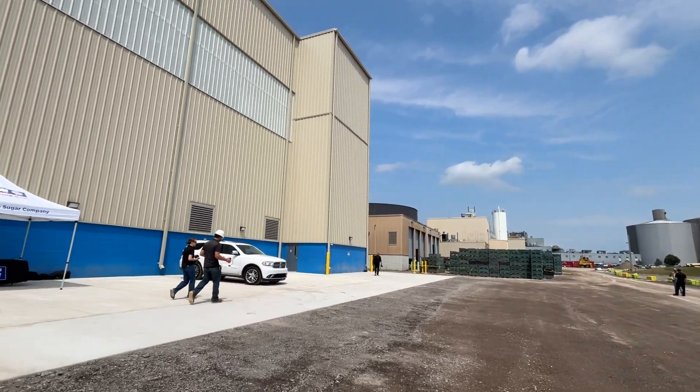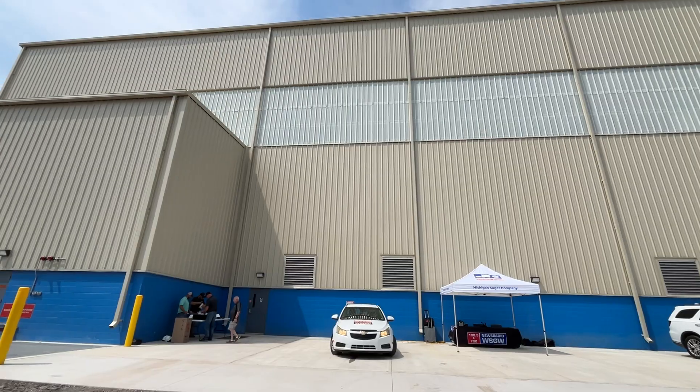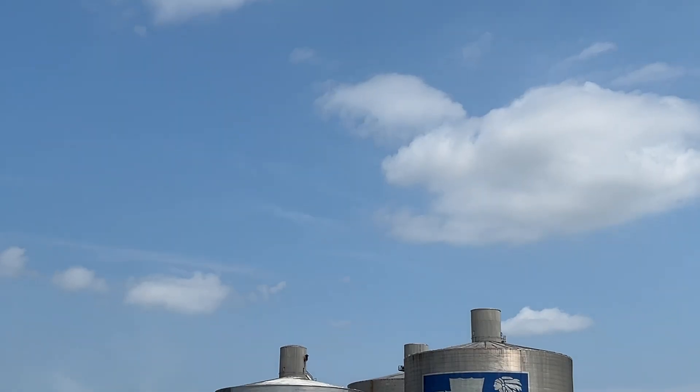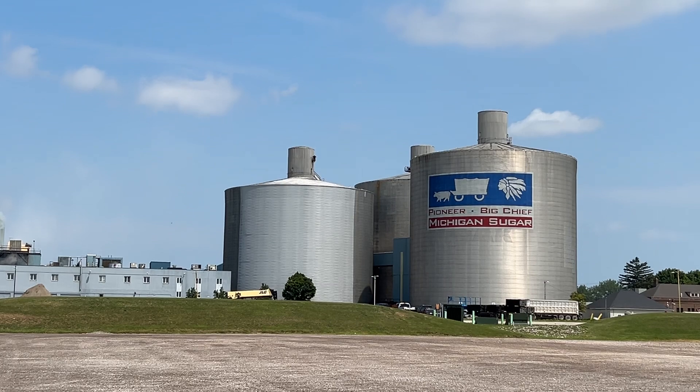We have a brand new 22,000 square foot building here, coupled to the existing plant. Our old MDS plant used to be able to process 325 tons per day of molasses. The new building expansion can do double that — 650 tons per day.